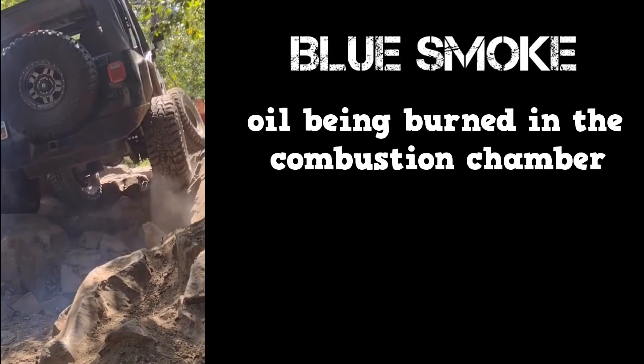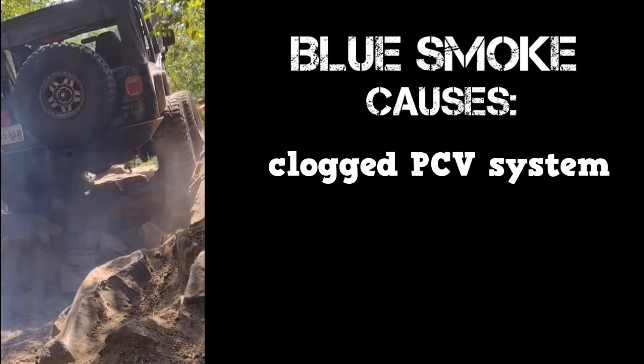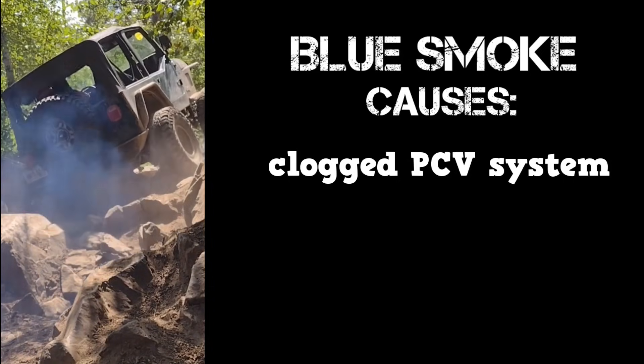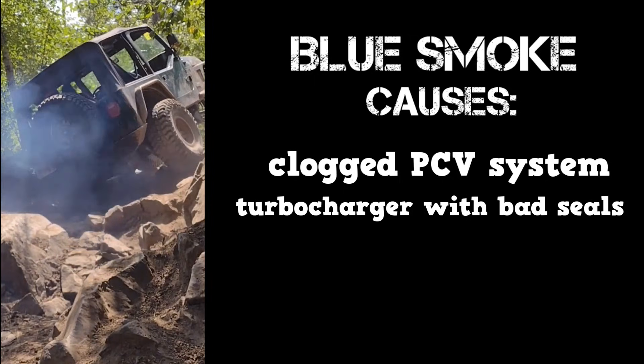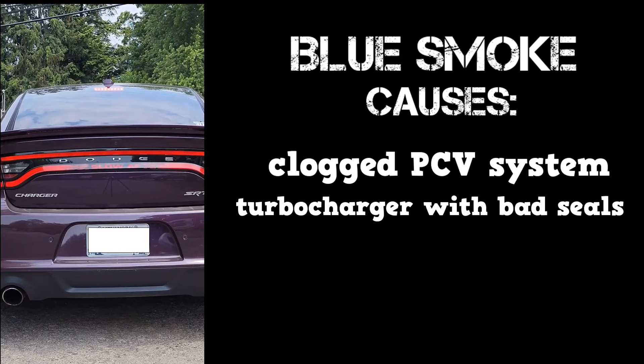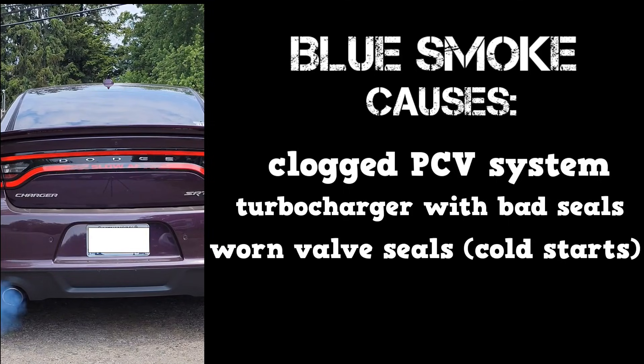Blue smoke is due to oil being burned in the combustion chamber. Causes can be a clogged PCV system or a turbocharger with bad seals. If the blue smoke is only seen on cold starts or after accelerating from a stop, that could be from worn valve seals.